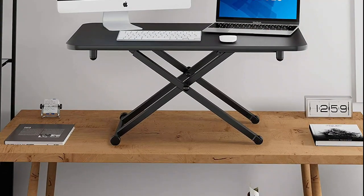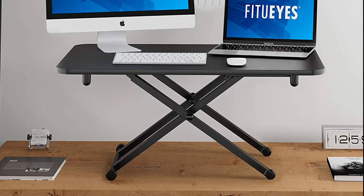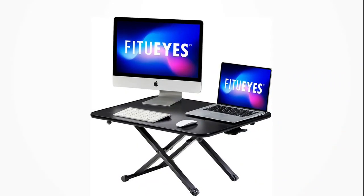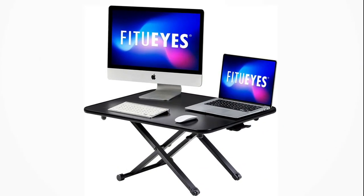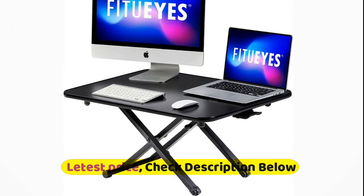The top surface measures 30 inches by 20 inches, providing plenty of space for a single monitor, dual monitor, and laptop plus computer monitor setup. It raises up to 16.1 inches and lowers down to 2.2 inches, making this ideal for you no matter your height.